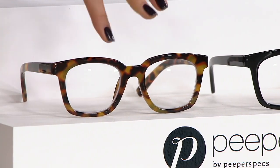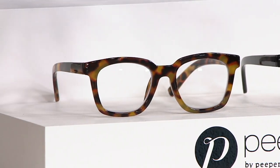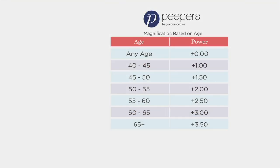Here is your magnification strength chart — it's very simple in terms of what strength you need. Everyone will get the blue light blocking and the UVA/UVB blocking. Find your age on the left and go over to grab that strength. We have zero through 3.5. You have 30 days to exchange for free and 30 days to send them back.